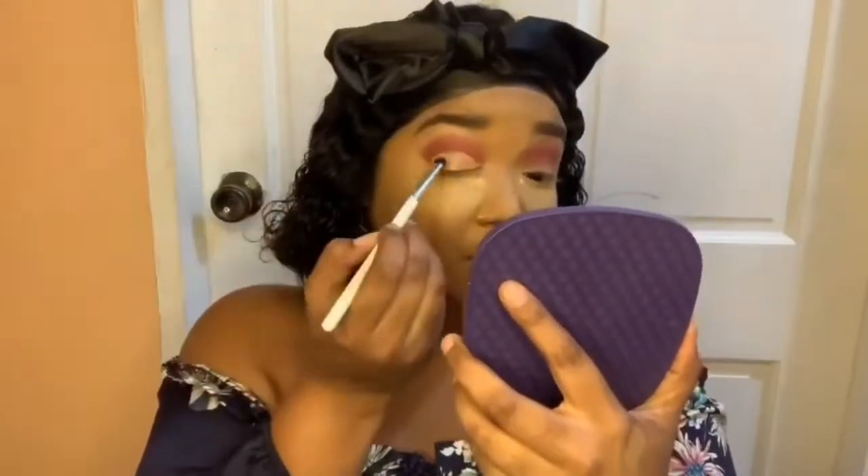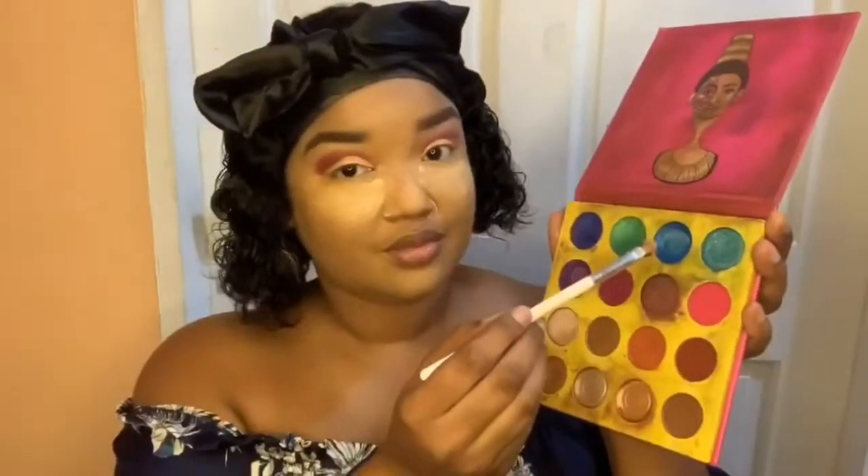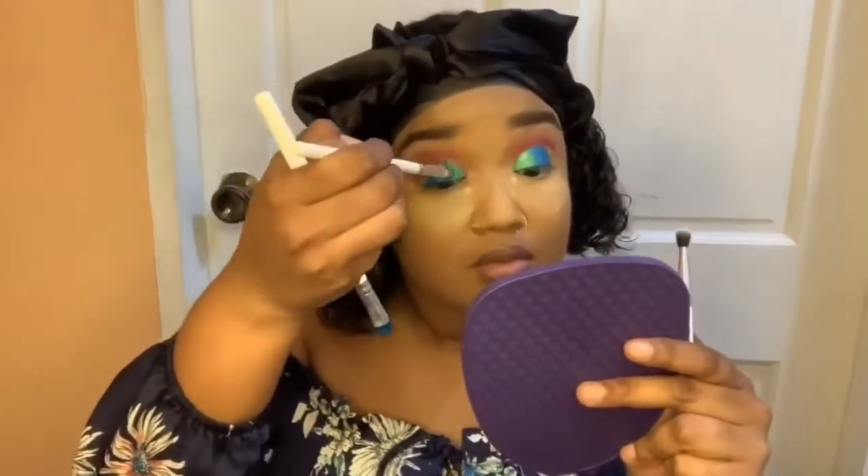Next we're cutting our crease with the same LA Girl Pro Concealer on both eyes. The first shade we're going into for the lid is that bright blue shade in the center of our lids — pack that color on to give that beautiful blue look in the middle. Next we're going into the green shade in the inner corner of the eye, making sure it's properly blended into the blue.